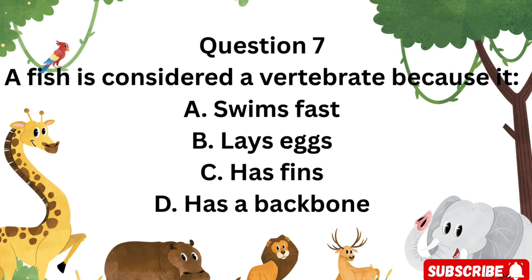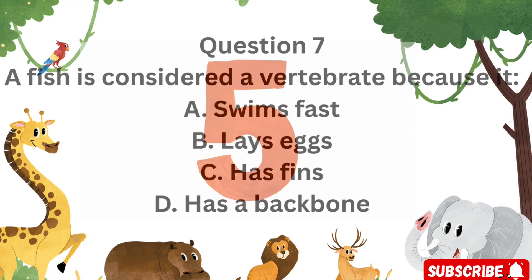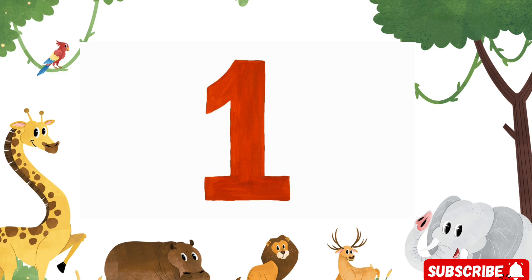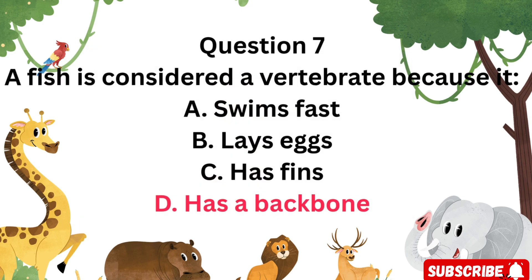Question 7: A fish is considered a vertebrate because it — A. Swims fast, B. Lays eggs, C. Has fins, or D. Has a backbone? The answer is D. Has a backbone. Fish are vertebrates because they have a spine.